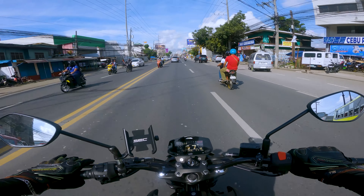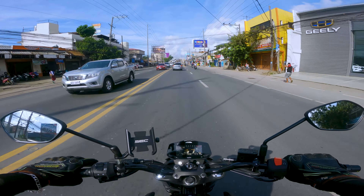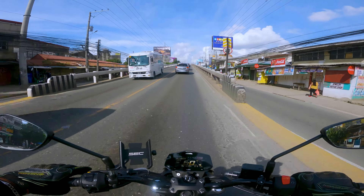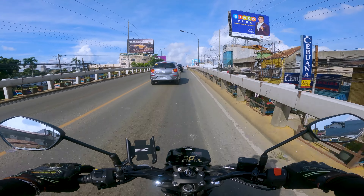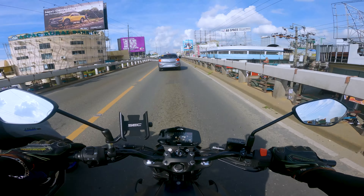Maybe it enhanced the power of the motorcycle, but it's not noticeable. So maybe that's all for the after-first-service review of the Gixxer 250 with 1269 kilometers.